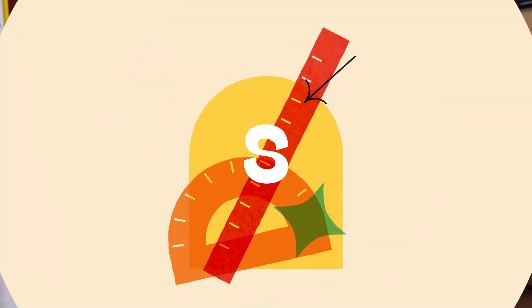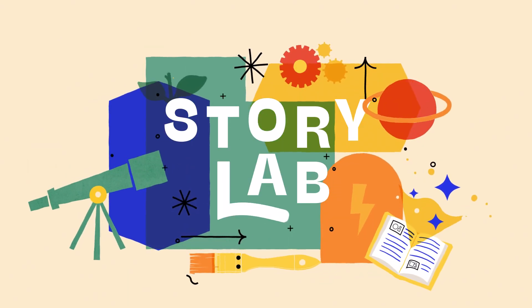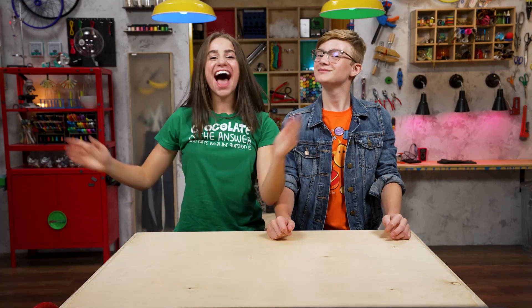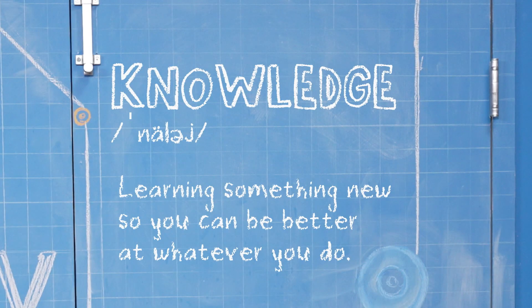Welcome to Story Lab. This week, we're talking about knowledge, while we take a look at the story of someone who faced a really tall temptation. Hey, I'm Skylar. And I'm Sebastian. We're talking about knowledge, which is learning something new so you can be better at whatever you do.